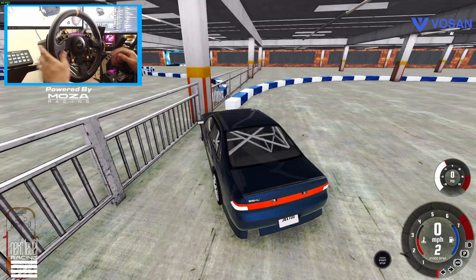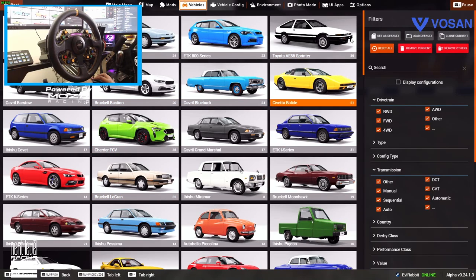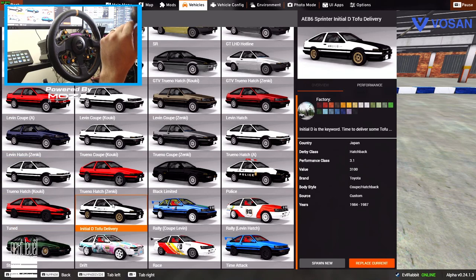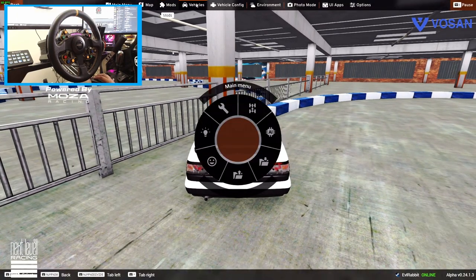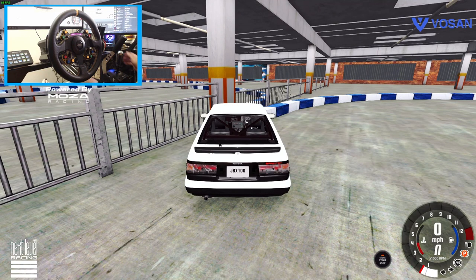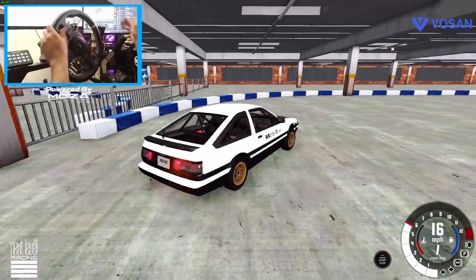Alright, we're gonna hit this button right here and bring in the Corolla — the tofu Corolla! Initial D tofu Corolla, probably my favorite Corolla. We gotta get rid of that dinging — why would anybody want a speed chime on here? Thank you, goodbye. Now we're gonna go tofu Corolla up in here.